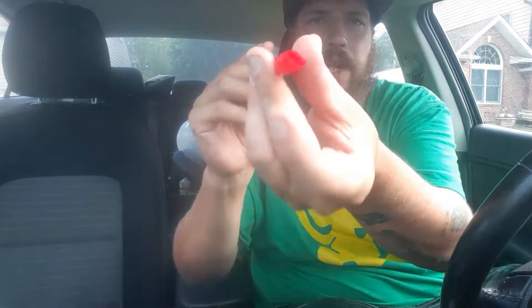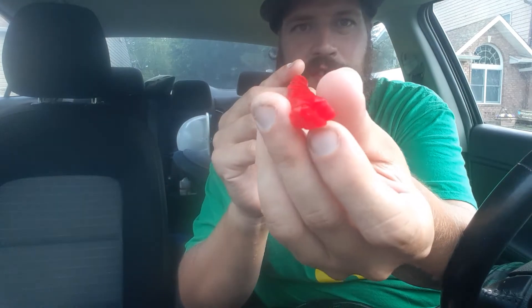But as you can tell, I already opened this up — I've been well into this. I got one more piece left in here.